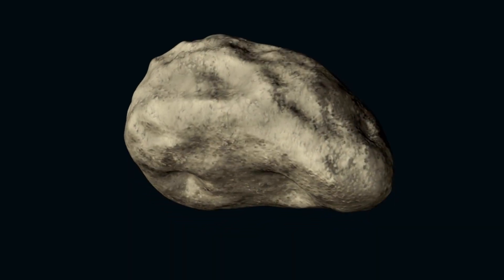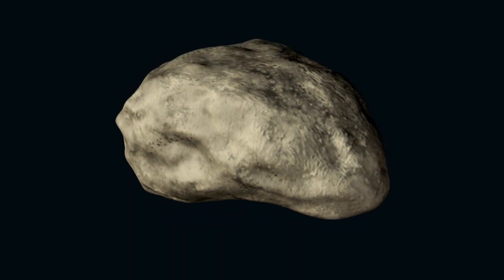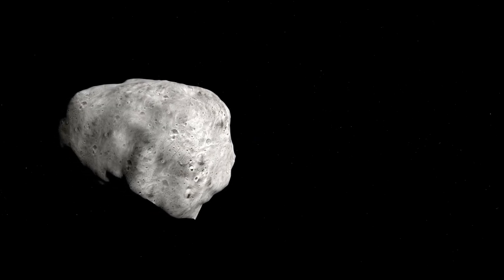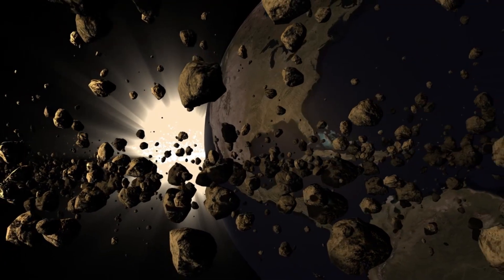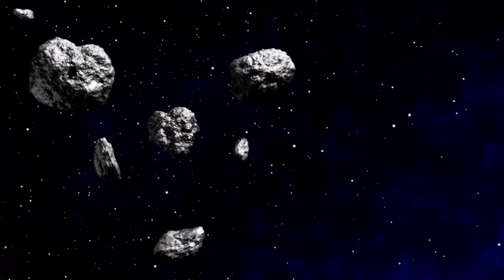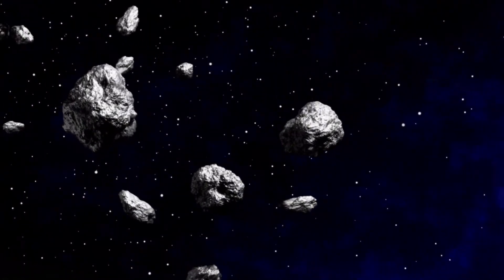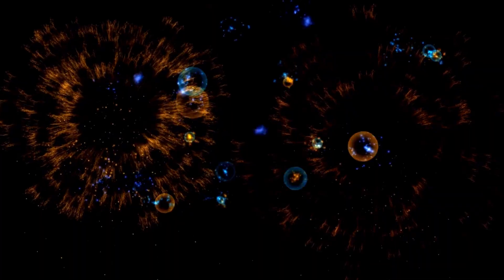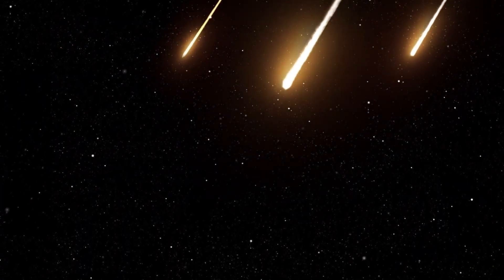GALT, roughly 3.5 kilometers wide, now spins once every two hours, approaching the physical limit at which a loosely bound rubble pile can remain intact. The rapid spin created centrifugal forces that ejected surface debris, forming the tails. Most asteroids are not solid monoliths but loosely consolidated materials held together by weak gravity — objects like GALT may ultimately disintegrate under their own spin. These findings highlight the ever-changing nature of the asteroid belt, home to over a million objects larger than a kilometer in diameter.